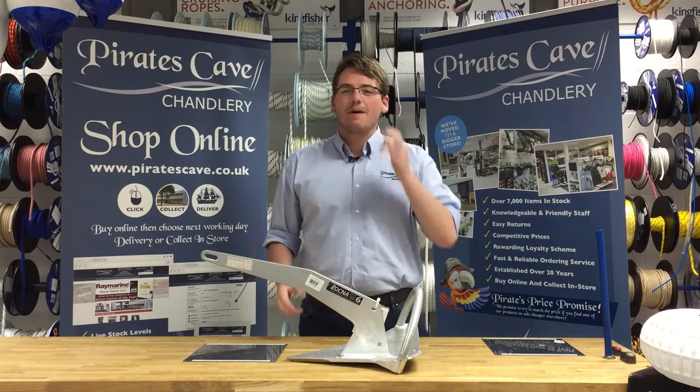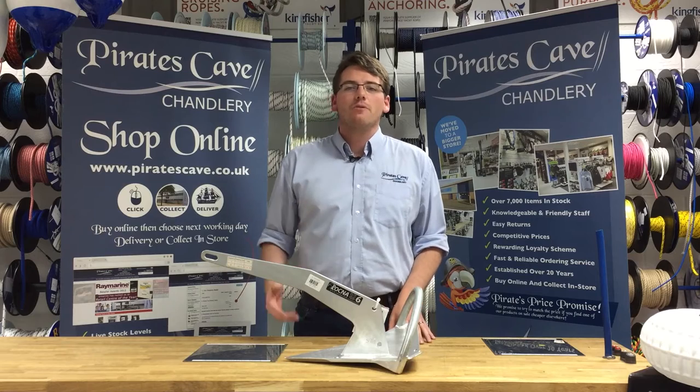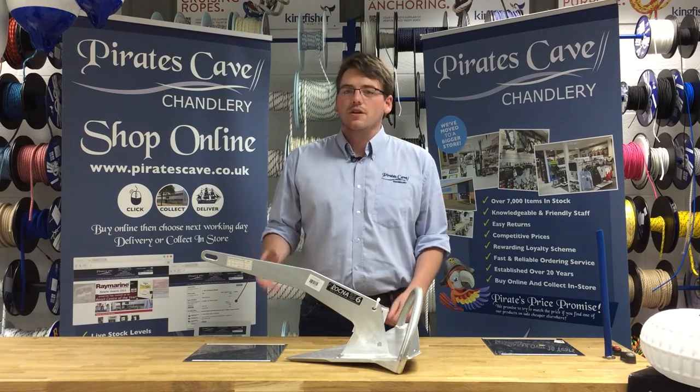Today we're talking about Rockner anchors. Having only been around for a few years now, they're growing more and more popular, and for very good reason. They have been recommended by the largest sailing publications and are used on tens of thousands of boats all across the world.